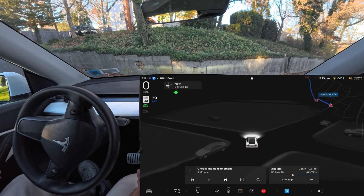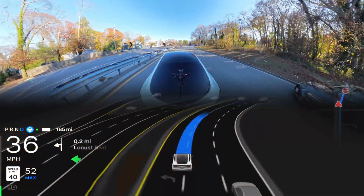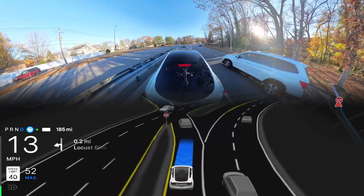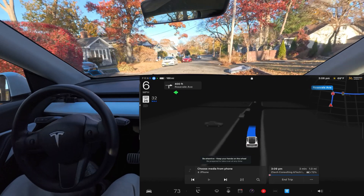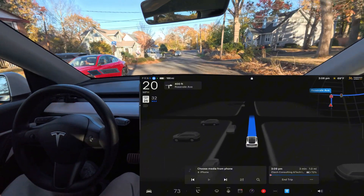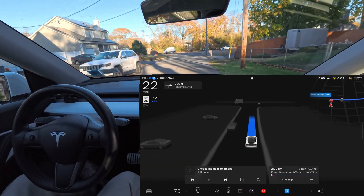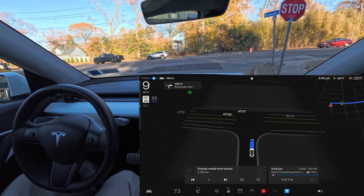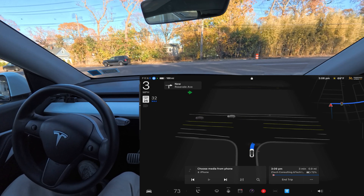For FSD, narrow roads are a problem and sunlight making the camera blind is another problem. The real question is: can a Hardware 3 Tesla ever truly master full self-driving? Hey everyone, welcome back to another full self-driving video, version 12.5.4.2 in New York. My name is Nato. I love to film Tesla full self-driving because I love this technology, I love Teslas, and I love their vision — no other car in the world can do it right now.